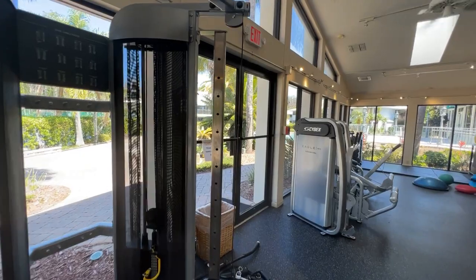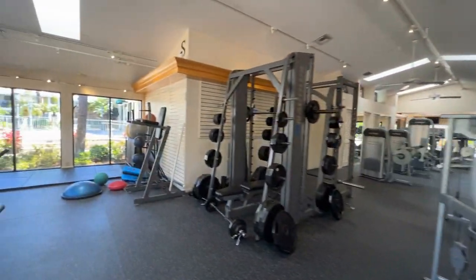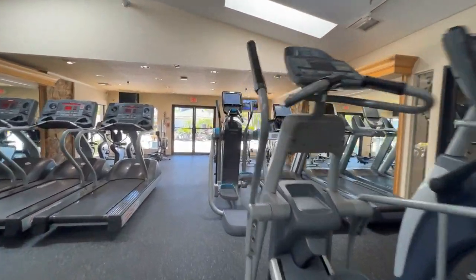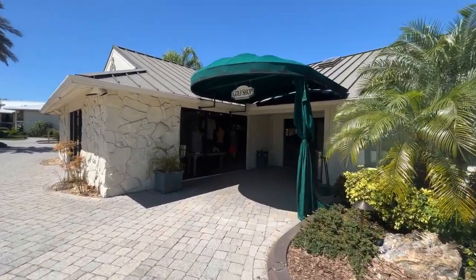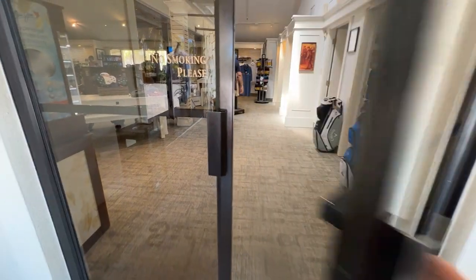Here are the pickleball courts — and pickleball is huge right now. It's a nice workout. People love pickleball.